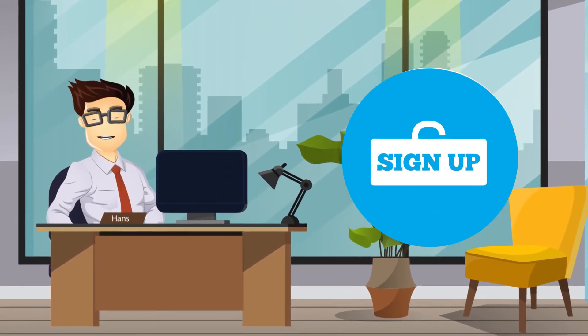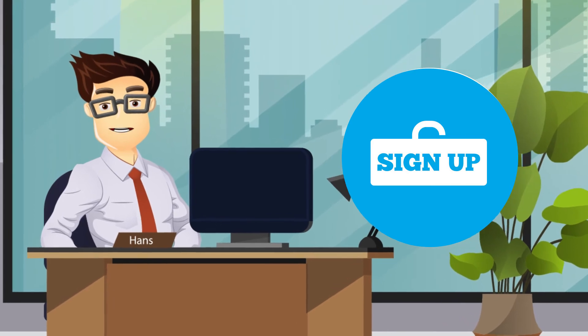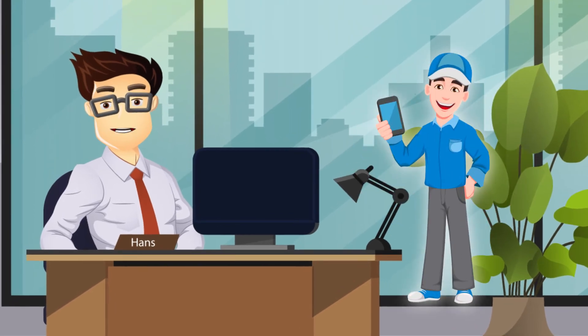Sign up is easy and we handle all the details, because we don't just send you a phone in a box. At DigiCloud, a member of our trained onboarding team will set up your phones, train your staff, and provide ongoing support.